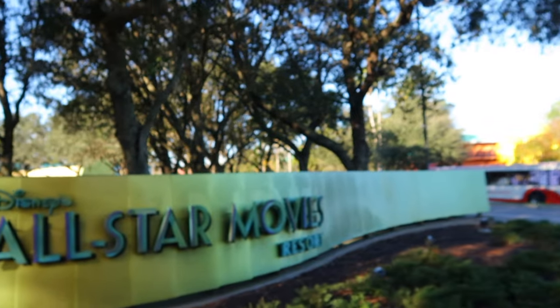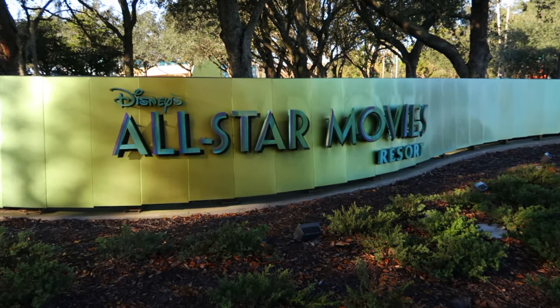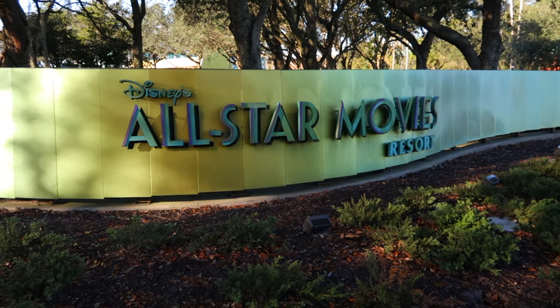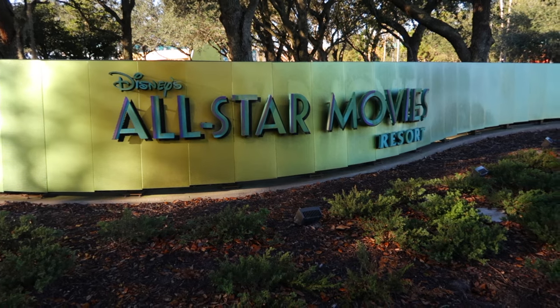Well, hello, hello, my friends. Welcome back to the channel. Hitchhiking Yeti here. Today I'm on a Disney vacation, and you know what that means if you've been a subscriber to this channel for the last year or so — we're going to do a little walkthrough today. We are going to do a tour of the resort I'm staying at.